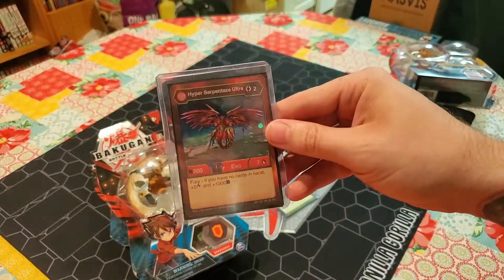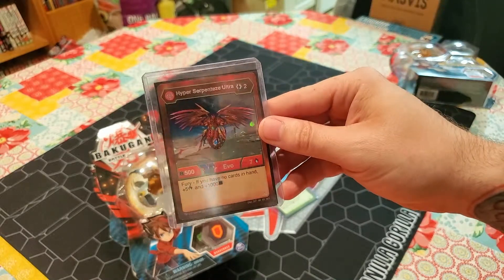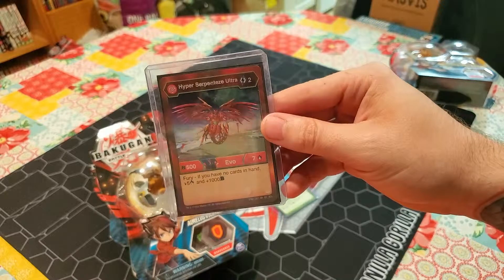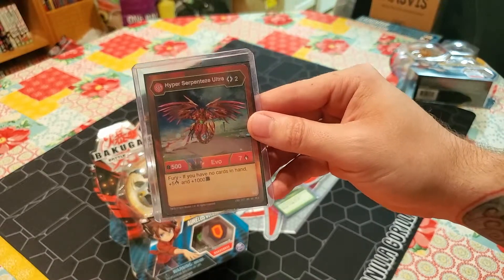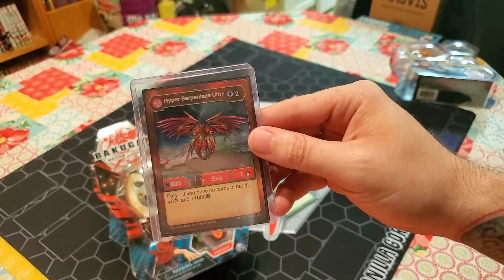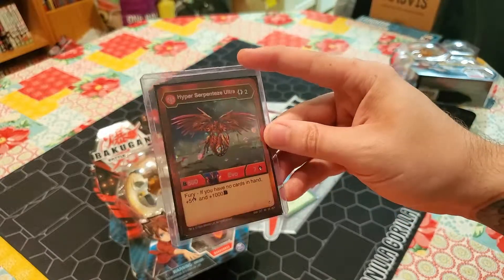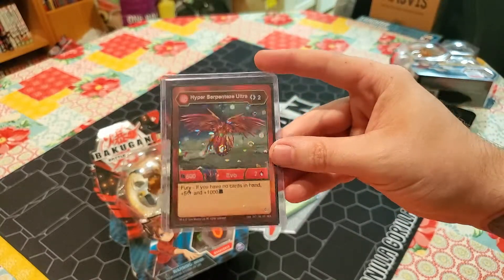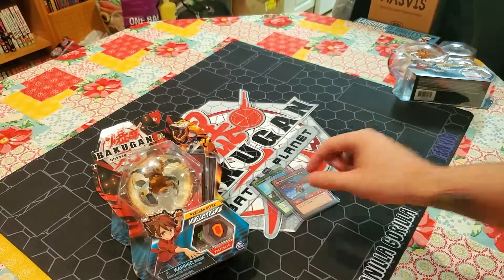Next we have three copies of Hyper Serpentis Ultra which is amazing, and it's Pyrus. He's a two cost at five and seven but if you have no cards in your hand he gets an additional five damage and 1000 b-power making him a 15 and 12. That's pretty crazy for a two cost, especially paired with the Turtle Boy - this is just ridiculous.